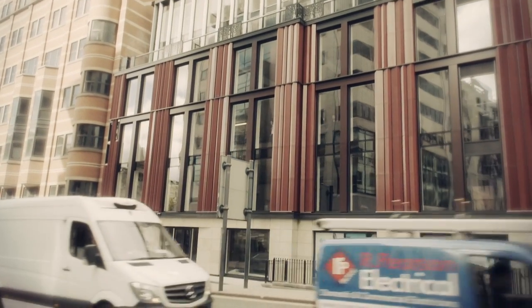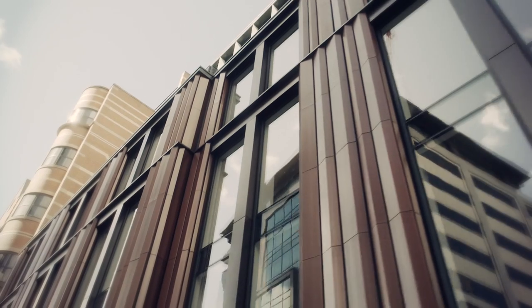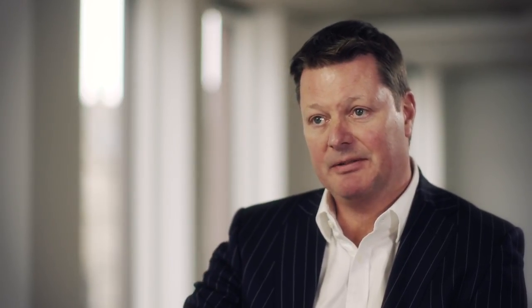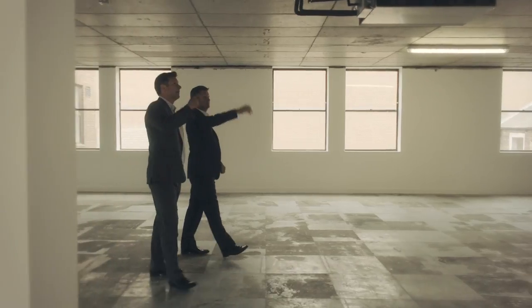The facade was particularly important for us. We didn't want to create another drab refurbishment. We wanted to create a statement building that occupiers would be proud of. Up until fairly recently, the facade was under polythene wraps. As gradually the scaffolding and the wraps have come down, the response from the public has been fantastic.